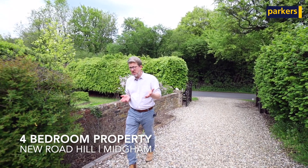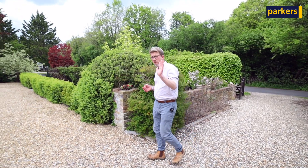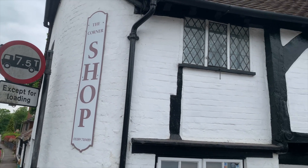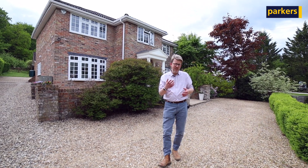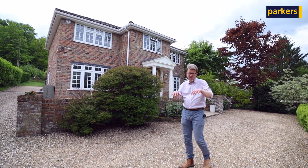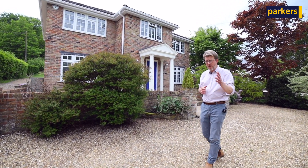The property is in the village of Woolhampton. Woolhampton is a small village but it's got everything you need — a couple of fantastic pubs, a shop, and interestingly a mainline station serving London Paddington. If you're looking for schooling, you've got a fantastic array of state and private schools on the property's doorstep, and you're also roughly equidistant between Newbury and Reading.